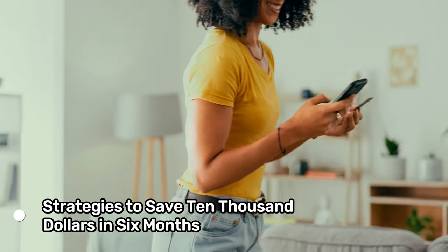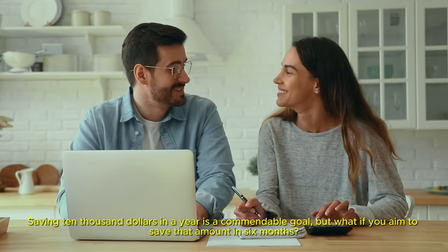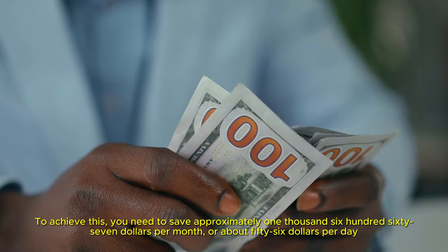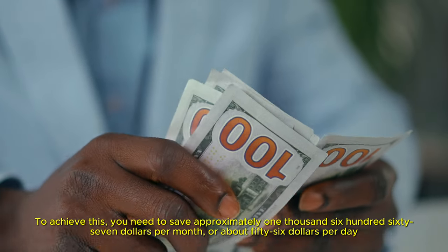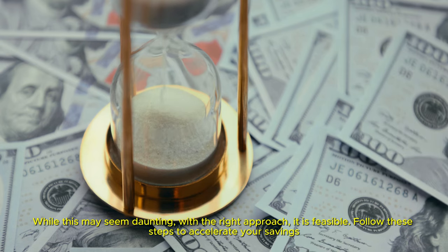Strategies to save $10,000 in six months. Saving $10,000 in a year is a commendable goal, but what if you aim to save that amount in six months? To achieve this, you need to save approximately $1,667 per month or about $56 per day. While this may seem daunting, with the right approach, it is feasible. Follow these steps to accelerate your savings.